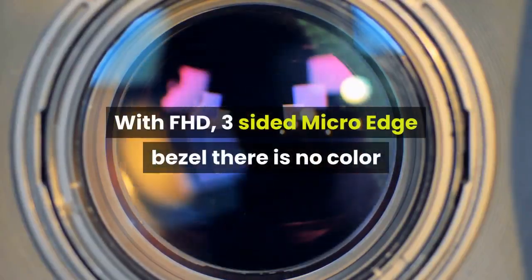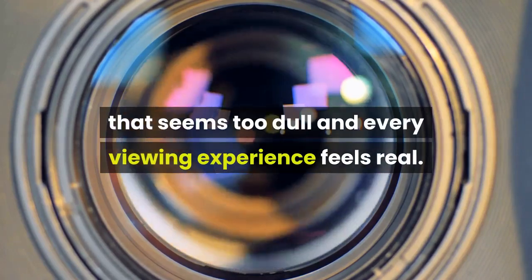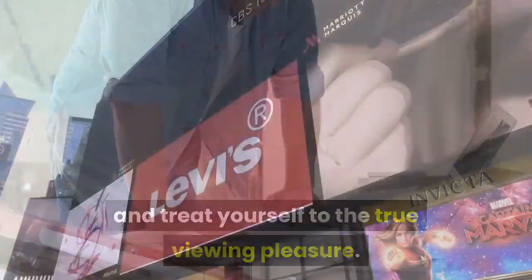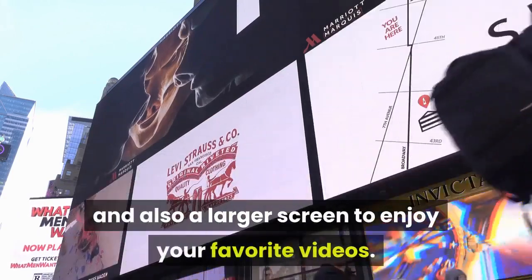With the FHD three-sided micro-edge bezel, there is no color that seems too dull and every viewing experience feels real. Tackle all your creative and intensive projects with ease and treat yourself to true viewing pleasure. The micro-edge bezel design ensures crystal clear graphics and a larger screen to enjoy your favorite videos.